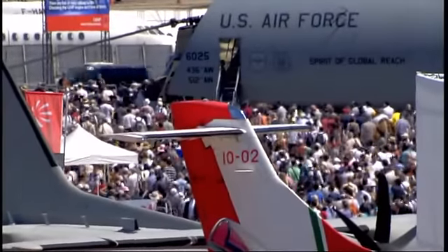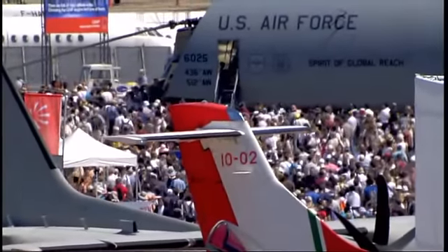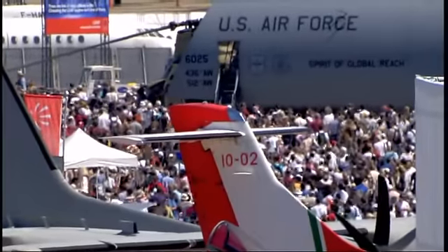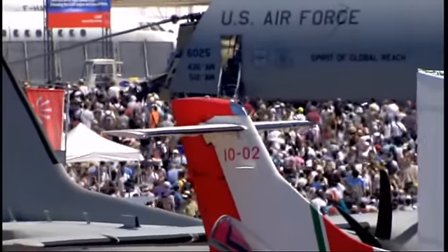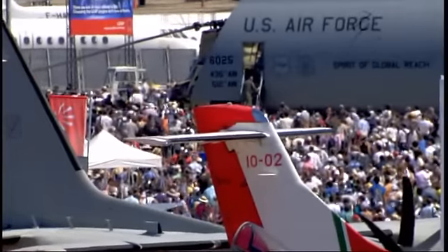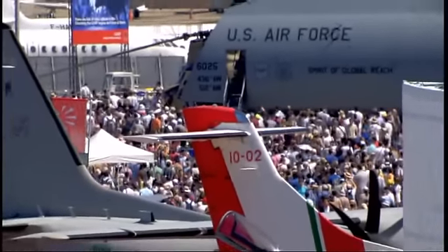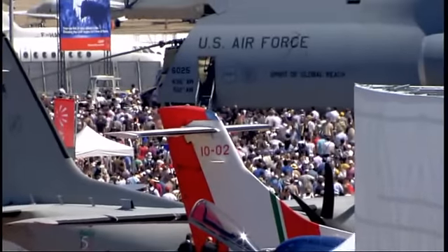A few words about the Solar Impulse. The aircraft uses sunlight, charging batteries that supply power to the four engines. The aircraft is designed in such a way that it could, given the right amount of sunlight, stay in the air indefinitely.